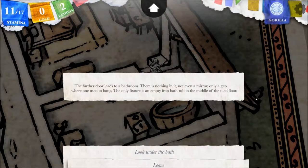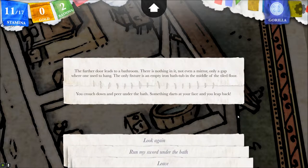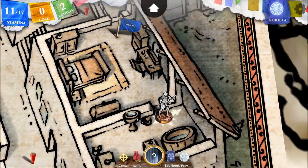Check the bathroom. The further door leads to a bathroom. There is nothing in it, not even a mirror, only a gap where one used to hang. The only fixture is an empty iron bathtub in the middle of the tiled floor. Look under the bathtub. You crouch down and peer under the bath. Something darts at your face, and you leap back. Run my sword under the bath. You draw your sword and swipe it in an arc underneath the bath. It comes away clean — no blood and no hidden treasure. You head out of the small room. So what the hell darted at my face? I'll never find out.